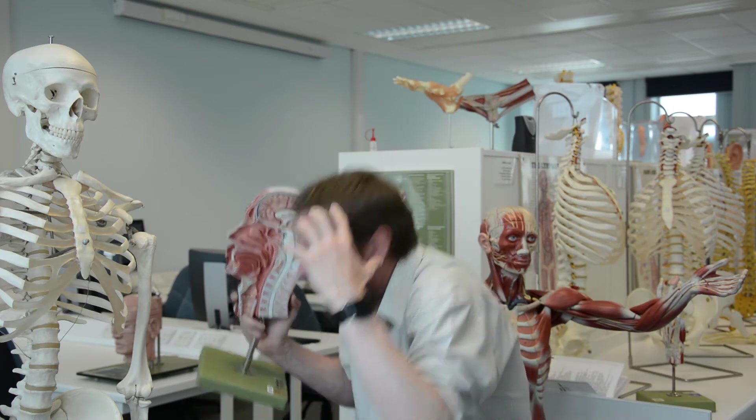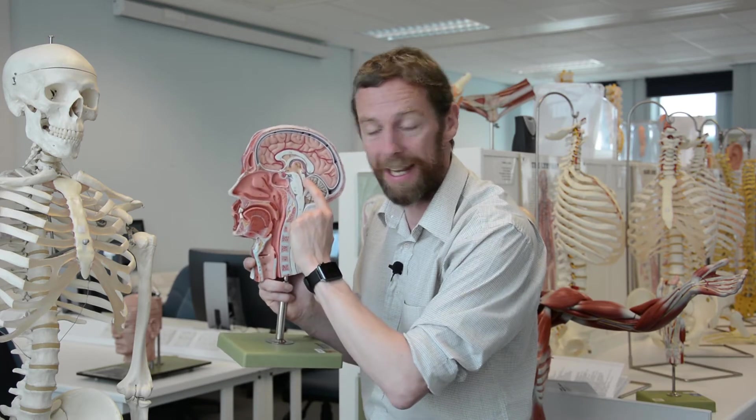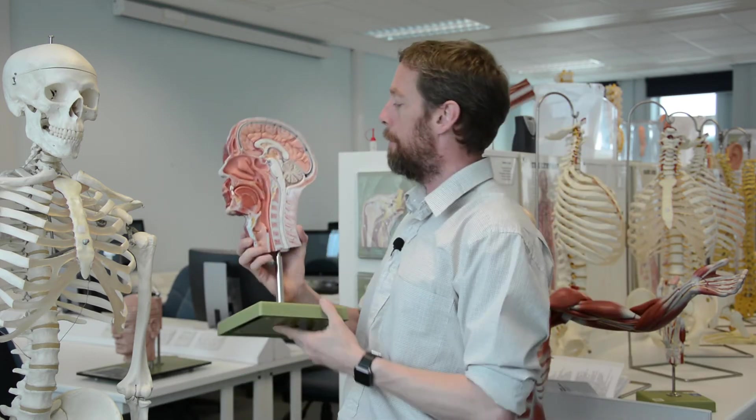The inferior colliculi link auditory information and are also linked with the vestibular system and eye movements. They're involved in the startle reflex — if you hear a really loud bang, you hunker down; that's the inferior colliculi. Also, when you hear a loud noise, before your consciousness really registers it, your head and eyes have already turned towards where the noise came from. Your brain has worked out where it came from and started to turn your head, neck, and shoulders towards the source because it might be a threat. Midbrain inferior colliculi — brilliant.